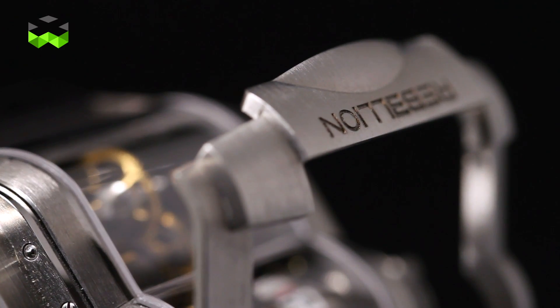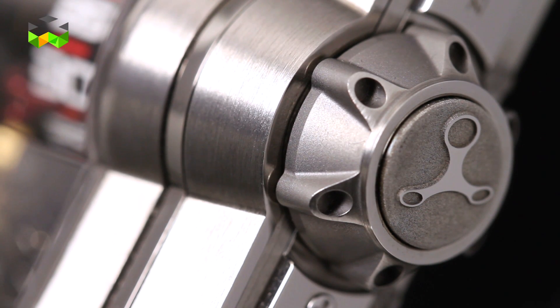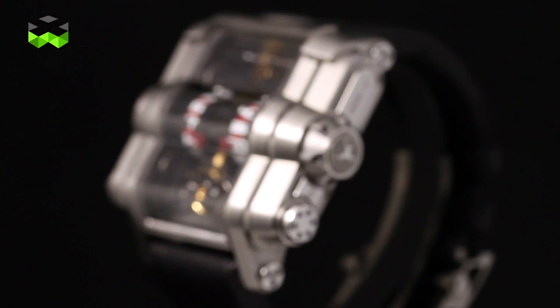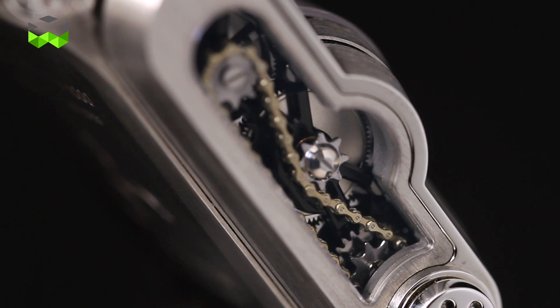Let's speak now about the design of the watch and its case. The design has been made by Eric Giroud, who is a very famous designer in watchmaking. As you can see, it's very audacious — this shape is just unique, and it's big and massive, but it's not so heavy as the case is made out of titanium with a lot of sapphire to put the movement in the spotlight.